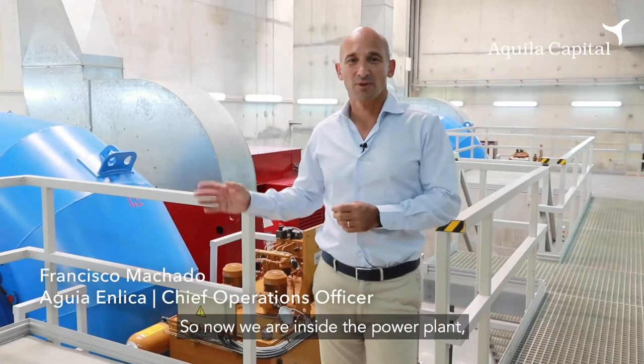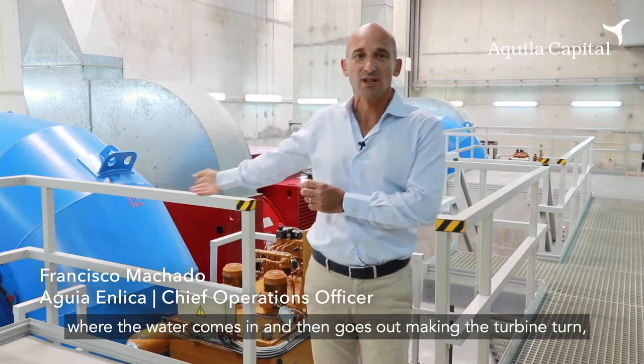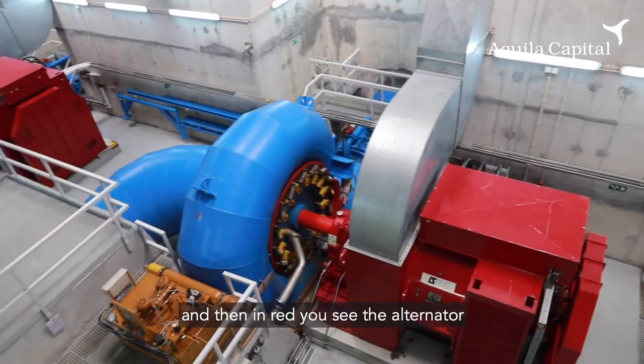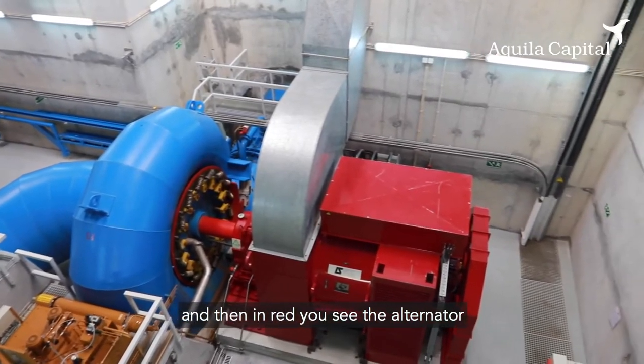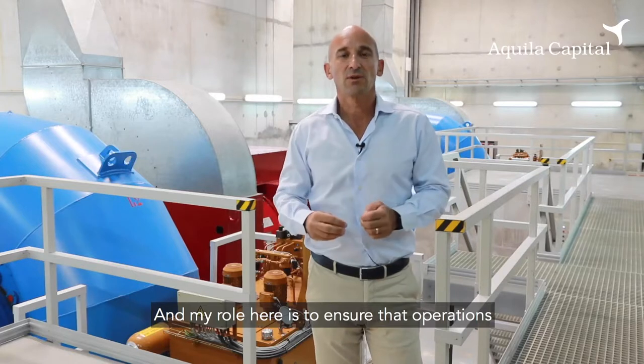Now we are inside the power plant where you can see here in blue the hydraulic part, where the water comes in and then goes out making the turbine turn. And then in red you see the alternator which generates and collects the energy.